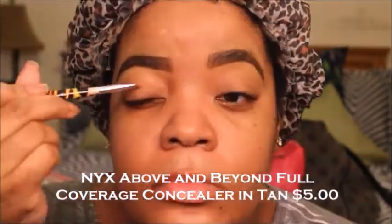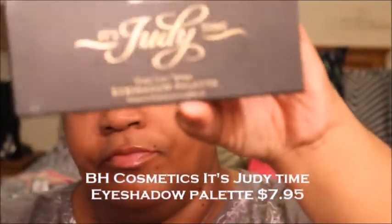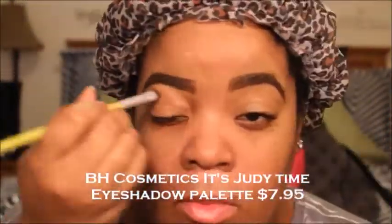Back to the concealer — I'm going to use that as an eyeshadow base. It's going to prep and prime my eyelids so they won't crease and the shadows will last all day. Now I'm going to my BH Cosmetics It's Judy Time Palette, $7.95. A great way to save money on eyeshadows is to get palettes because they're going to be a lot more bang for your buck. I'll leave a link to everything below. This gold is super duper pigmented — I'm just going to apply that all over my lid. I think gold is a perfect holiday color.